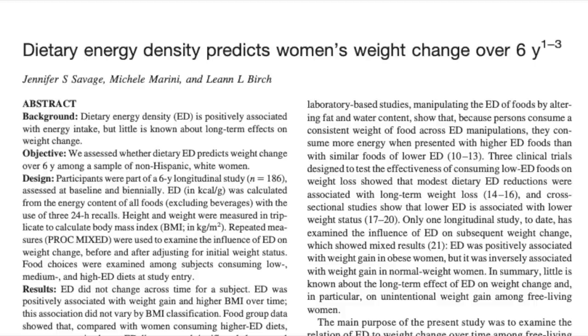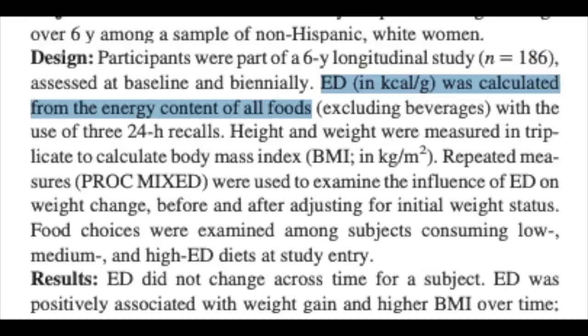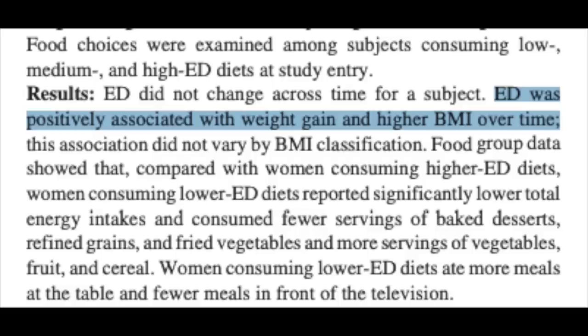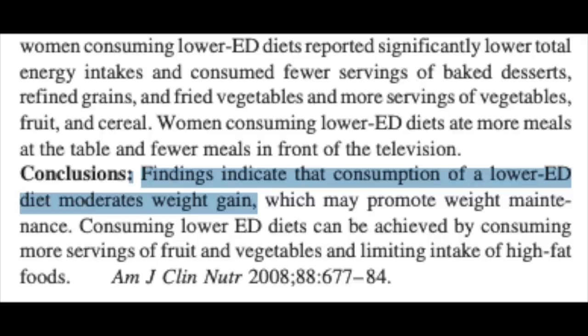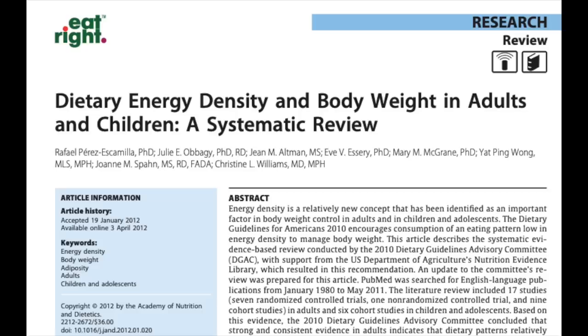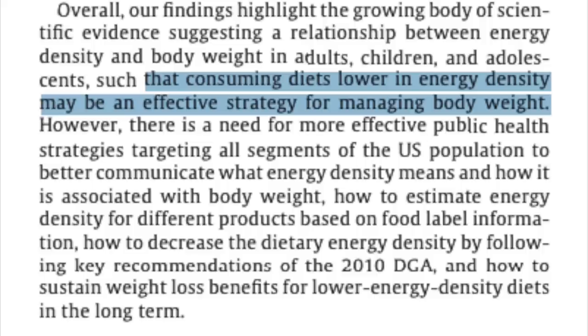How does eating low calorie density stack up in the long term? A study on energy density's effects on weight change over six years took 186 subjects and measured the energy density of their diet. Six years later, a higher energy density was associated with weight gain and a higher BMI. The study concluded that low energy density diets moderate weight gain and that lower energy density can be achieved by consuming more fruits and vegetables. A systematic review on dietary energy density and body weight concluded that consuming diets low in energy density may be an effective strategy for managing body weight.